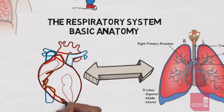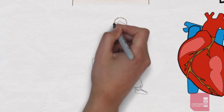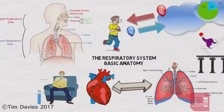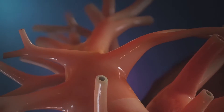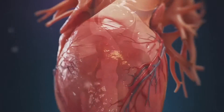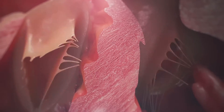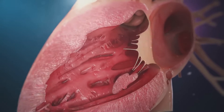The cardiovascular system of racing pigeons is highly adapted to support sustained high-intensity flight. These birds have proportionally larger hearts, with heart muscle comprising up to 1.2% of their total body weight. The heart is divided into four chambers, with a particularly well-developed right ventricle for pumping deoxygenated blood to the lungs. Racing pigeons also have a higher density of capillaries in their flight muscles, facilitating efficient oxygen delivery. Additionally, their blood has a higher concentration of red blood cells and hemoglobin compared to non-flying birds, enhancing oxygen-carrying capacity.